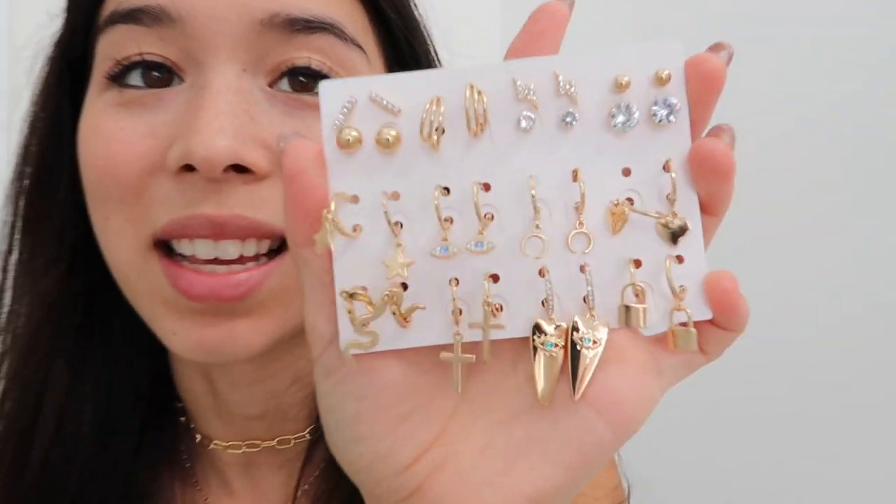I think these are dupes for the Jessica Fisher ones, which are pretty expensive and probably higher quality, but these are so inexpensive. They also come in another size, so if you're looking for a different size you can get those. But honestly I feel like these are the perfect size for every day.